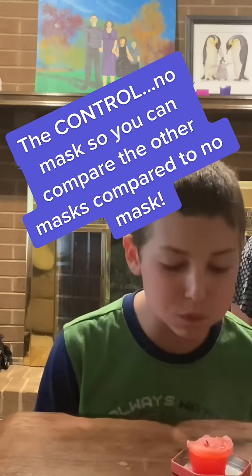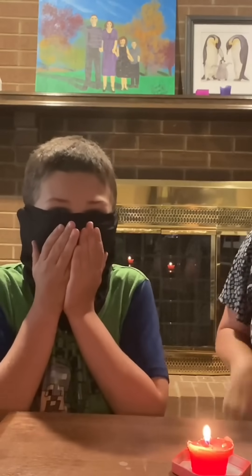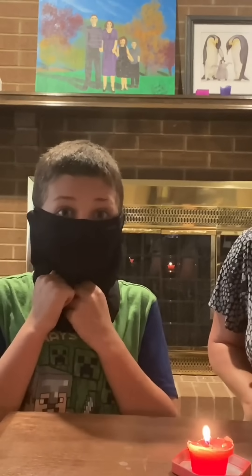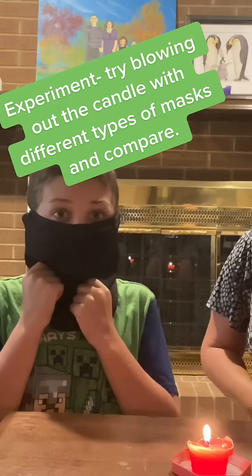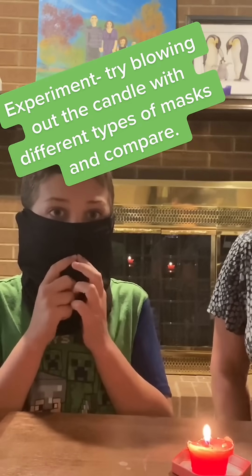Obviously, we've all done this before. But if you can blow out a candle with something on your face, then that mask is not protecting you from viruses getting in. And it's also probably letting some get out if you are sick.